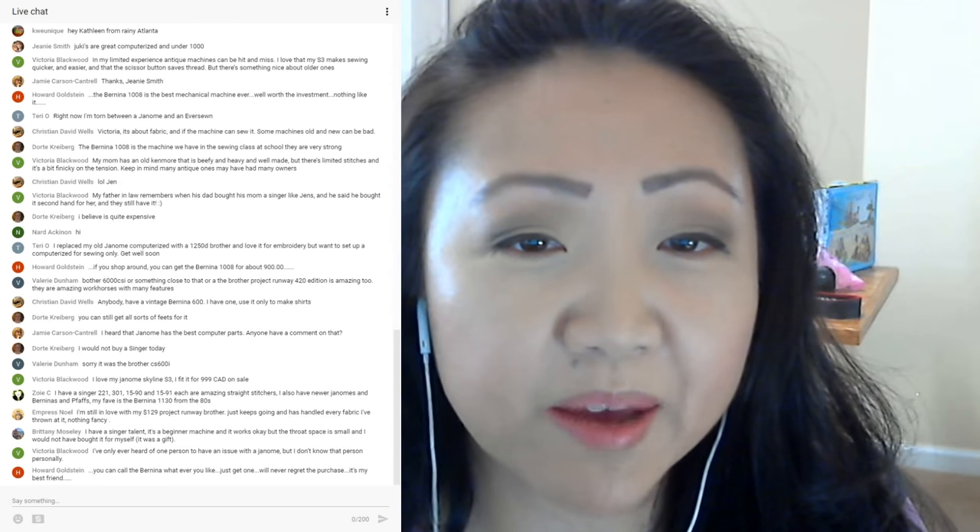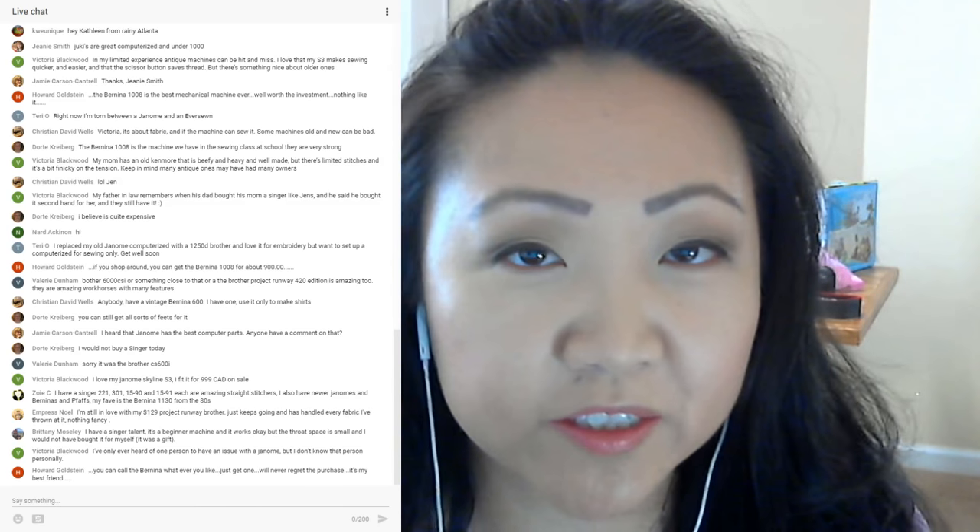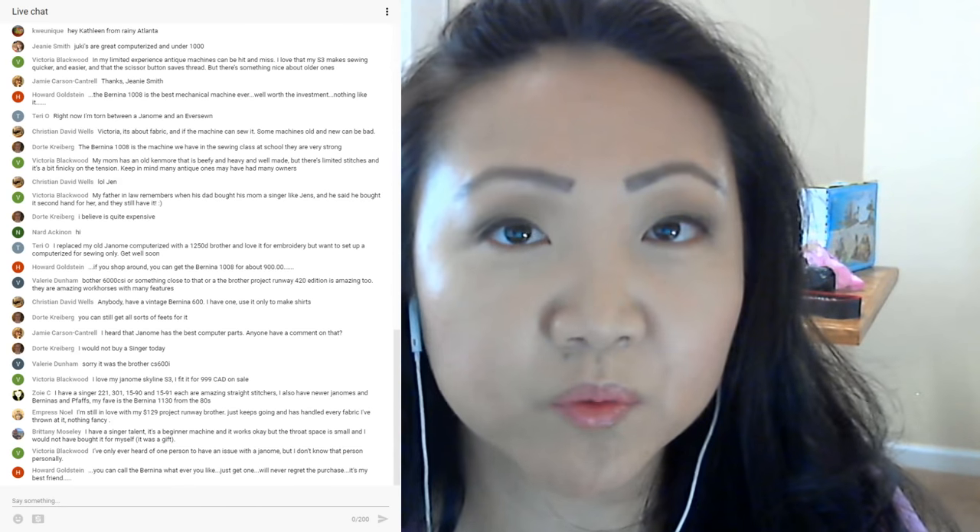Doherty says she would not buy a Singer today — she's heard hit-or-miss things about newer Singers. The more popular Singers seem to be the heavy-duty machines with pretty good ratings on Amazon. I'd like to try one for myself, though buying a sewing machine, even an inexpensive one, is still a pretty large expense. Victoria got a Janome Skyline S3 — that might be a good computerized option for Terry, it's got a lot of bells and whistles and is about $1,000.